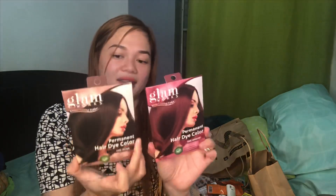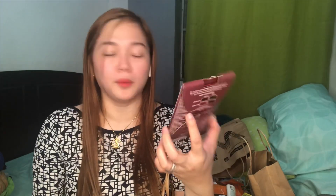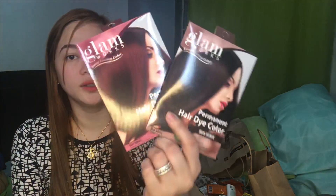So this one — hindi sa akin. From Glamworks — Permanent Hair Dye Color. But this one yata is parang isha-shampoo mo lang sa hair mo. I'm not a fan for dark colors for now. Gusto ko muna mag light kasi tagal kong nag black hair. So this one is for my mama. Ang color is dark brown and dark mahogany. I bet pagkakombine itong dalawa — mahilig kasi mag-experiment. Good luck sa hair.